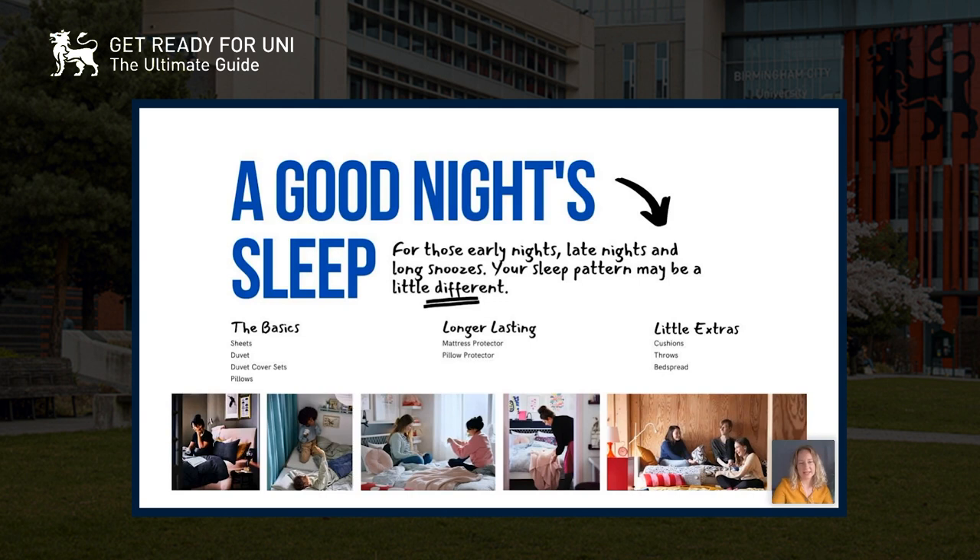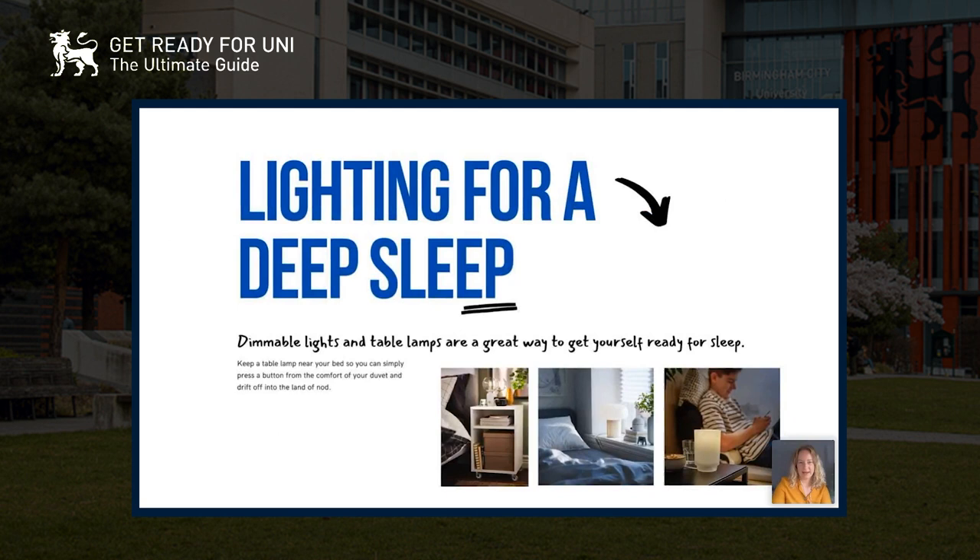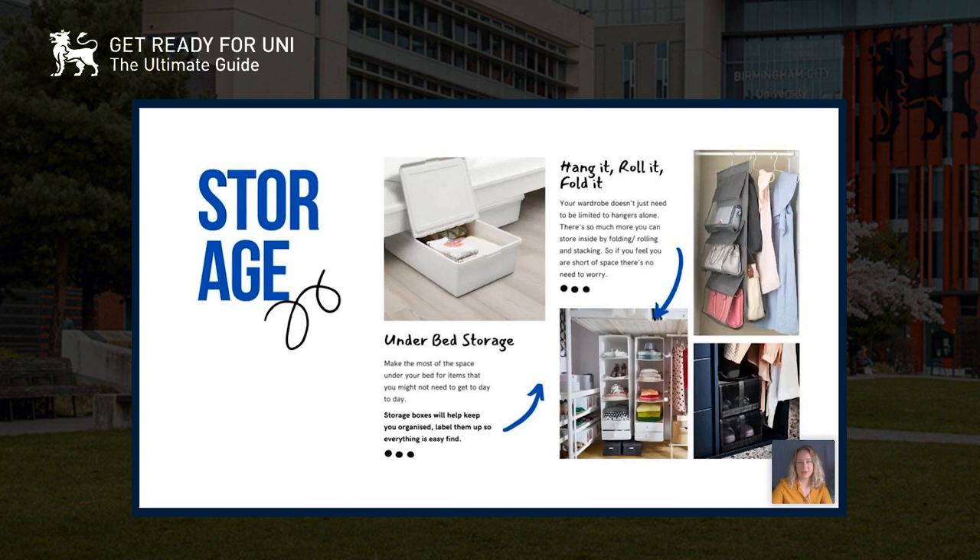Throws and bedspreads are great for when it gets cooler in winter. Lighting is really important — you'll have your main lights in your room but it's really nice to add smaller bits like fairy lights and dimmable table lamps. These are a great way to get yourself ready for sleep. If you keep a table lamp next to your bed you can just turn it off when you're in bed without having to move.